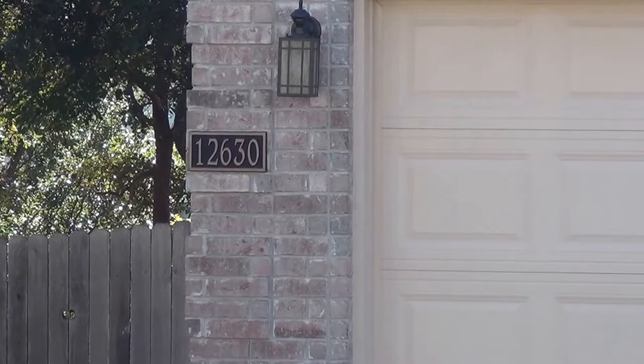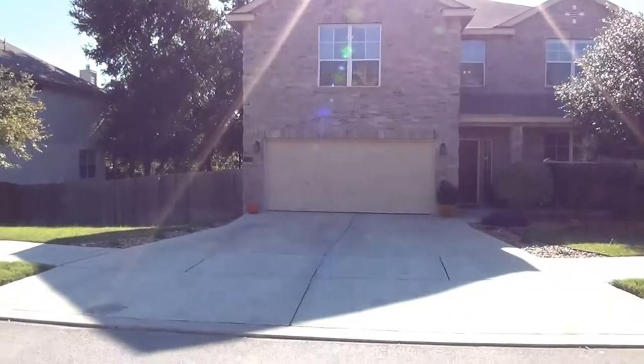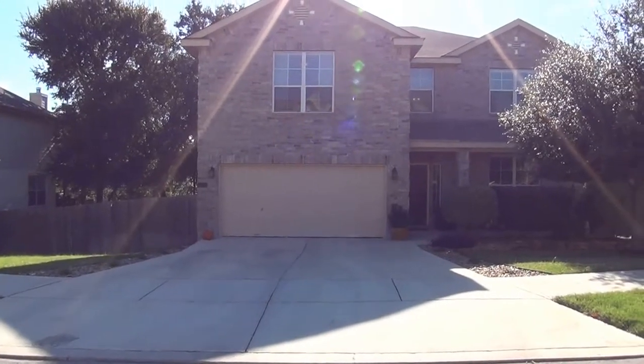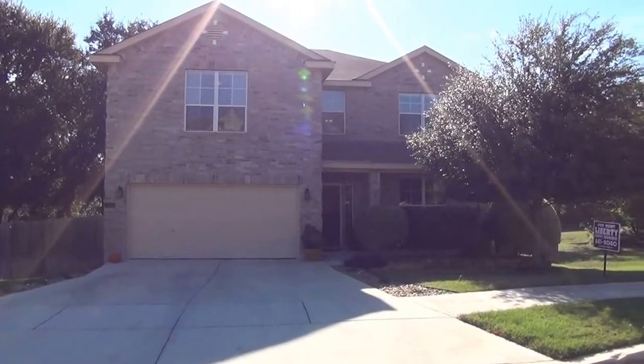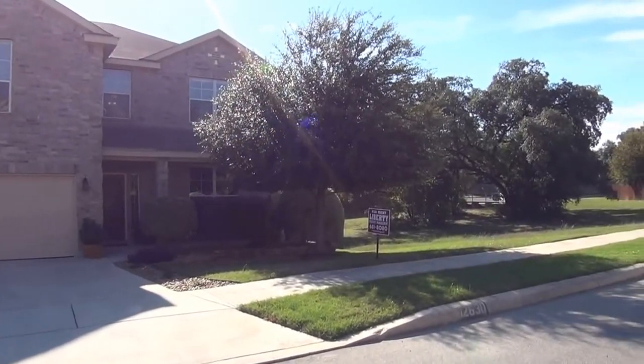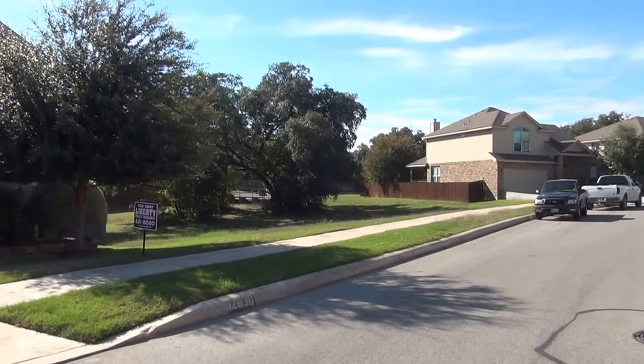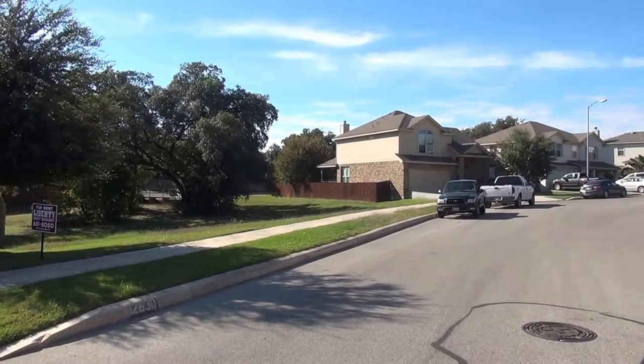We are at 12630 Skyline Mesa. Skyline Mesa is in the Wynwood at West Creek subdivision, in Northwest San Antonio — minutes to Lackland Air Force Base, SeaWorld, and 20 minutes to the South Texas Medical Center and USAA.